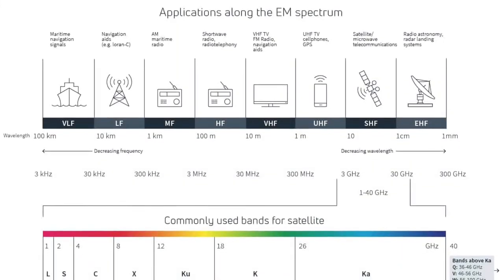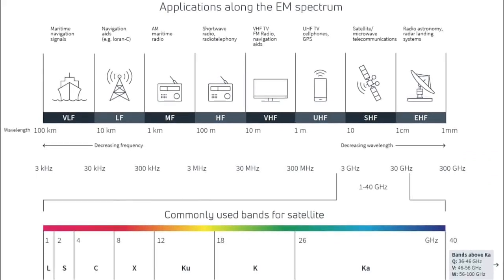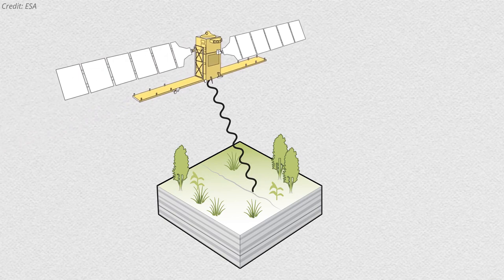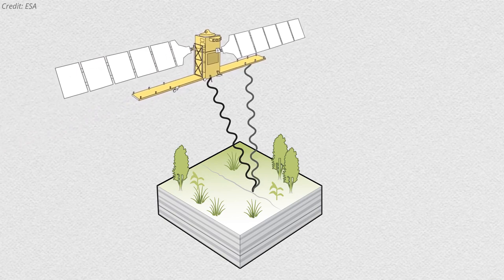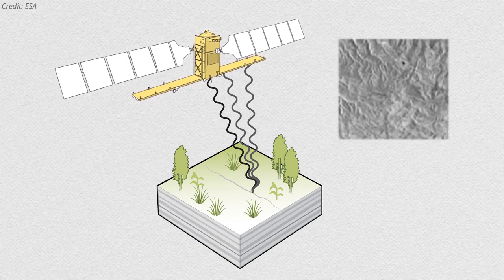The S and L denote the wavelength of their signal, with S at about 10 centimeters and L around 25 centimeters. Both radars work by bouncing microwave signals off of the planet's surface and recording how long the signals take to return to the satellite, as well as their strength when they return.